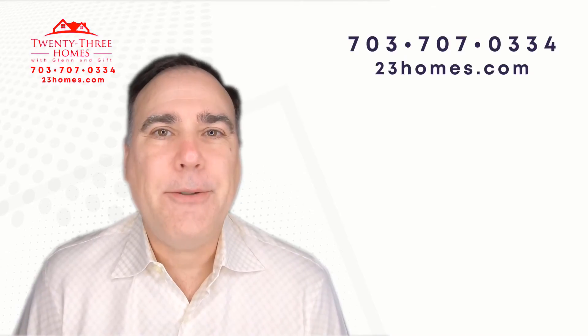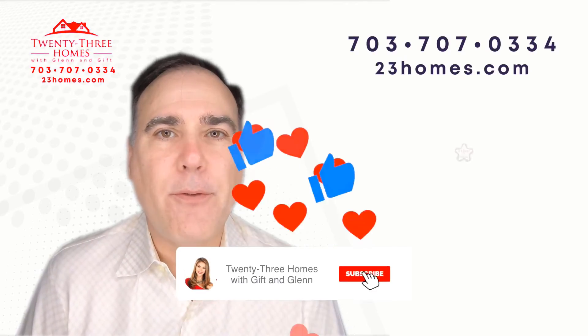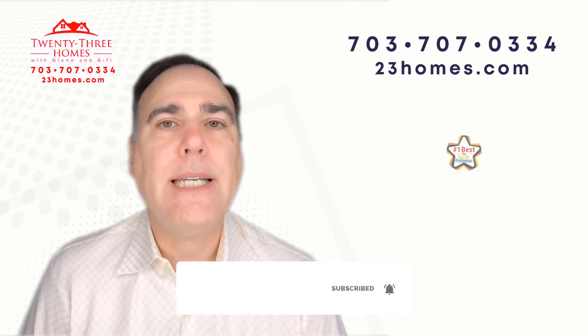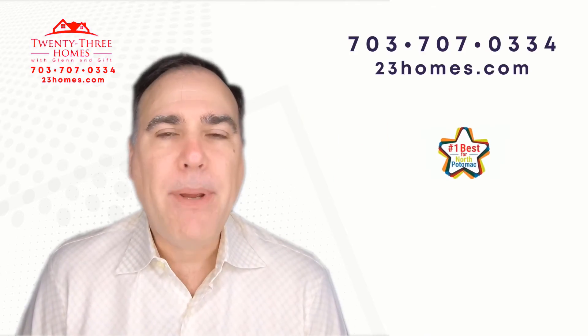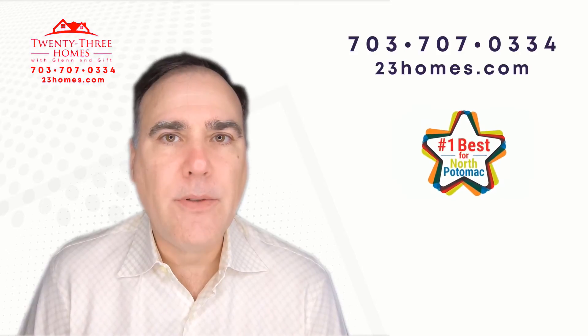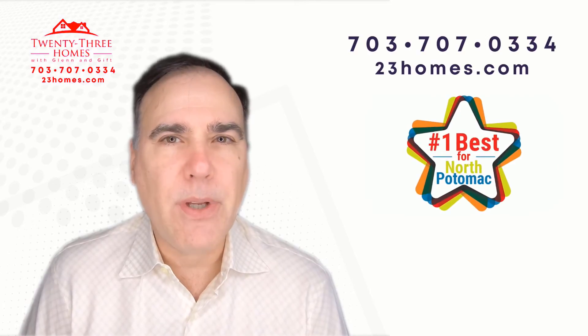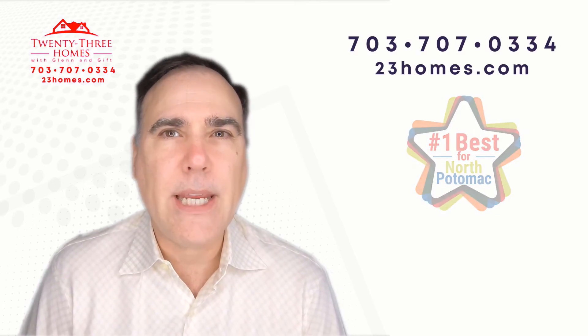Hi, Glenn Hughes here. As one of Zillow's premier agents for your community, we are continually pumping out videos that have your home values and specific real estate trends just for your community — that's how granular we get.